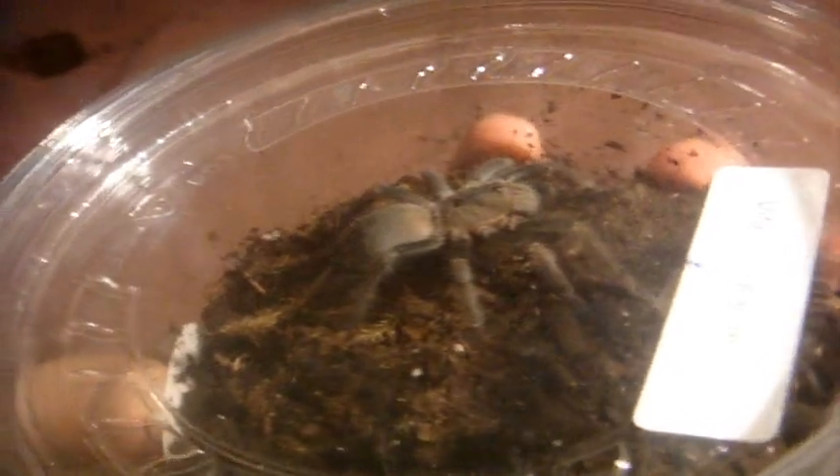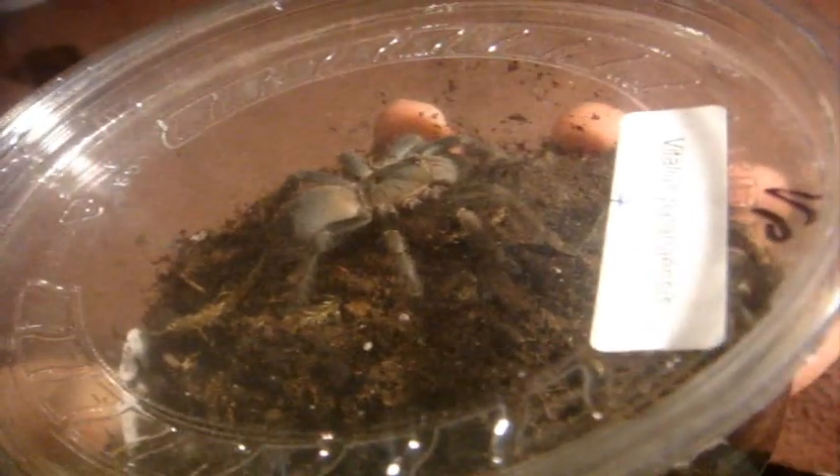This is a confirmed female — no idea what to name her. She's dining on a cricket; Amanda just recently fed her. It was really cool because I always wanted another Vitalius species after Vita's untimely passing. I believe Vita was an older female — she was around eight or nine.